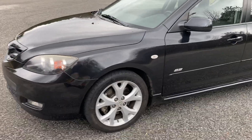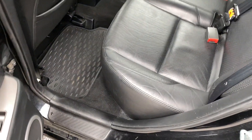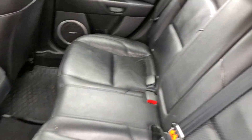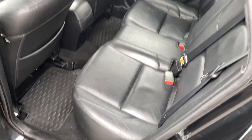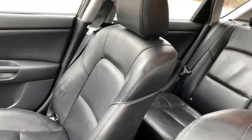Good tires all the way around, clean title, no check engine lights. I'll show the inside and the out. Seats are in good shape — leather seats, nice stitching, and the center has almost like a perforated look to it. Driver's seat is in great shape.